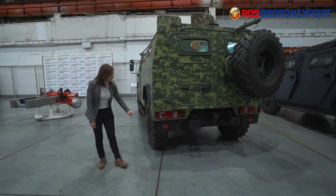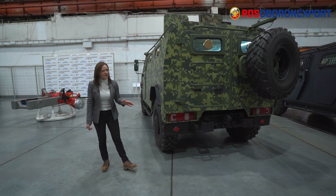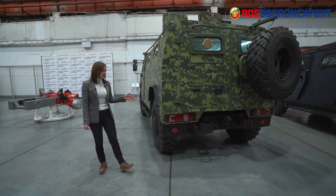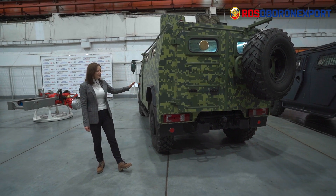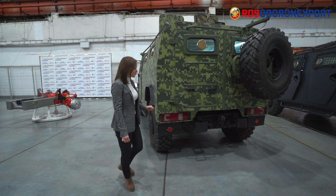As for the mine protection, the crew will be uninjured and the car remains mobile after the explosion of up to 600 grams of TNT equivalent under the wheel or under the belly. According to the requirements of the customer, specific combat-resistant tires can be installed with run-flat inserts.